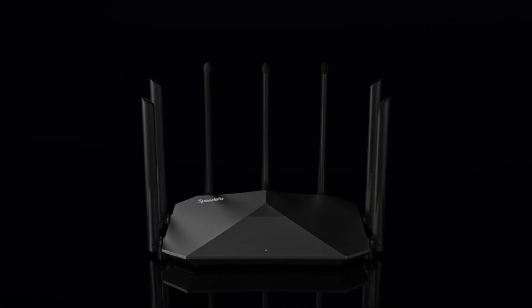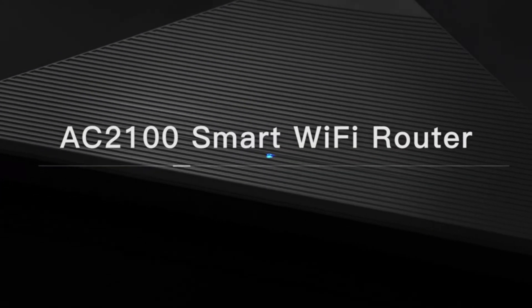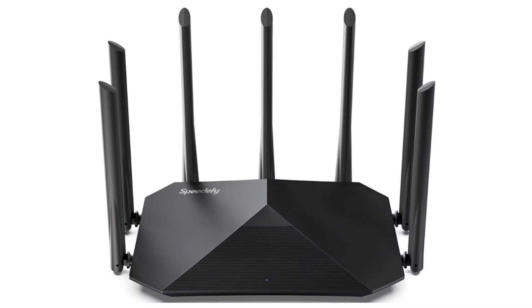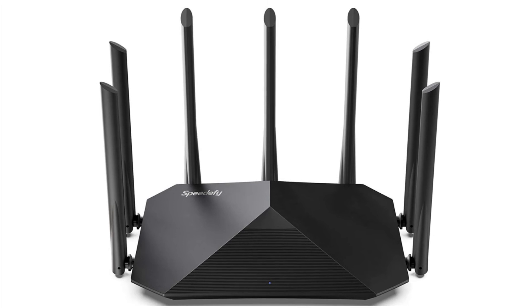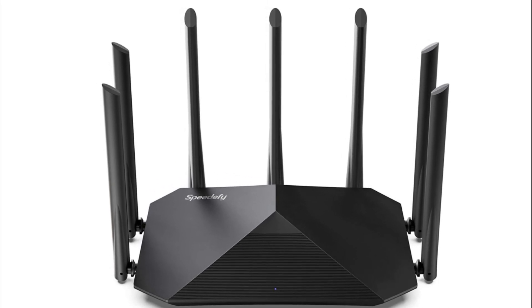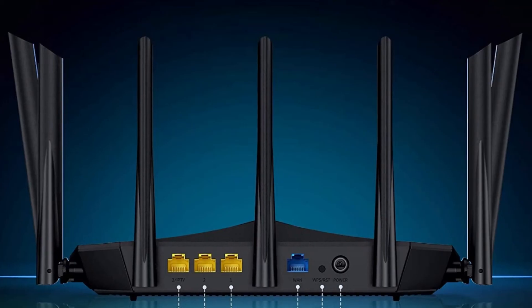Number 2: Speedify Smart Wi-Fi Router. One-stop installation is easily achieved in 5 minutes. App or web interface management brings more convenience for preference setting. Dual-core CPU reduces buffering and provides high-speed web browsing, video streaming, and gaming.